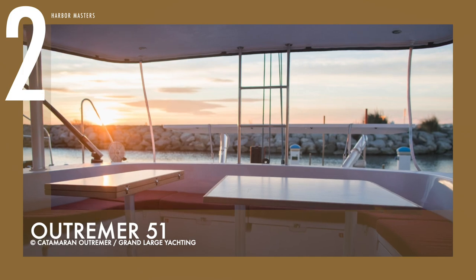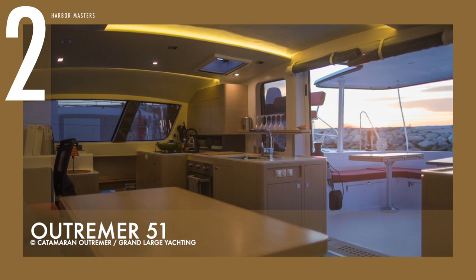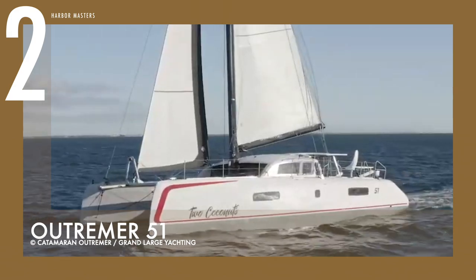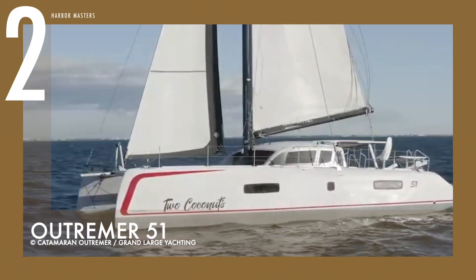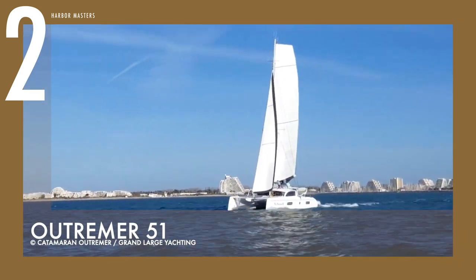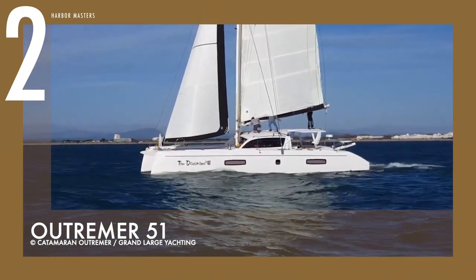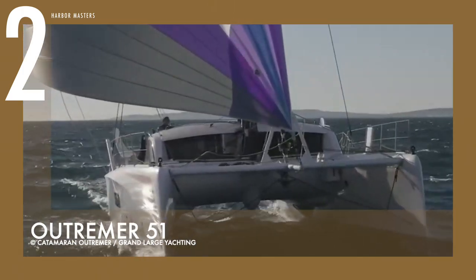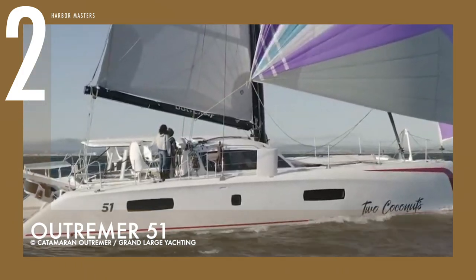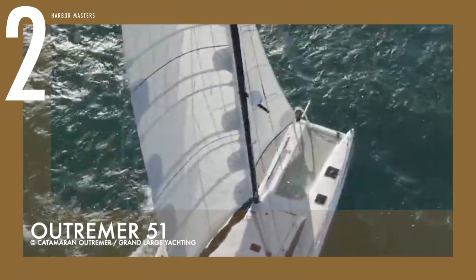Thanks to the rigid Bimini system, the entire cockpit is shielded from the elements. The U-shaped cockpit also provides excellent protection, especially for small children. Inside, the hulls have all the creature comforts necessary for blue-water cruising, optimizing living and storage space. Designed to be sailed short-handed with the ability to sail in light winds and reach top speeds of over 20 knots, this is certainly a serious sailing yacht with all the added benefits of a multihull. The baseline price starts at US$880,000.